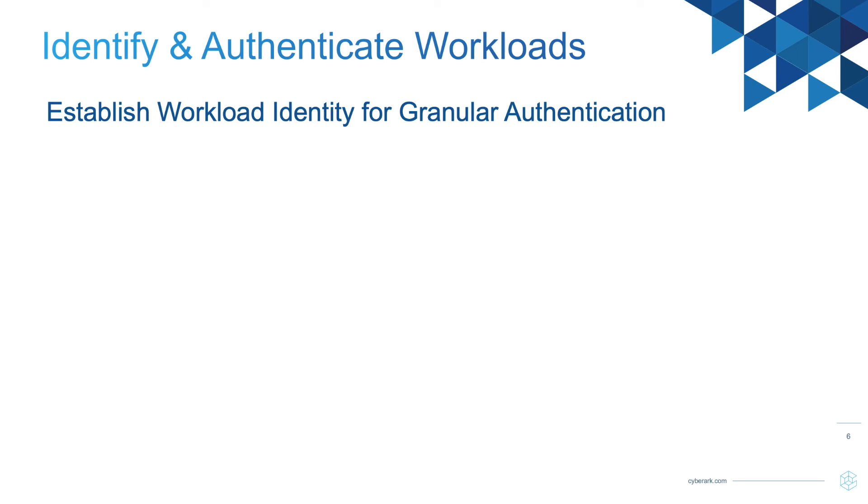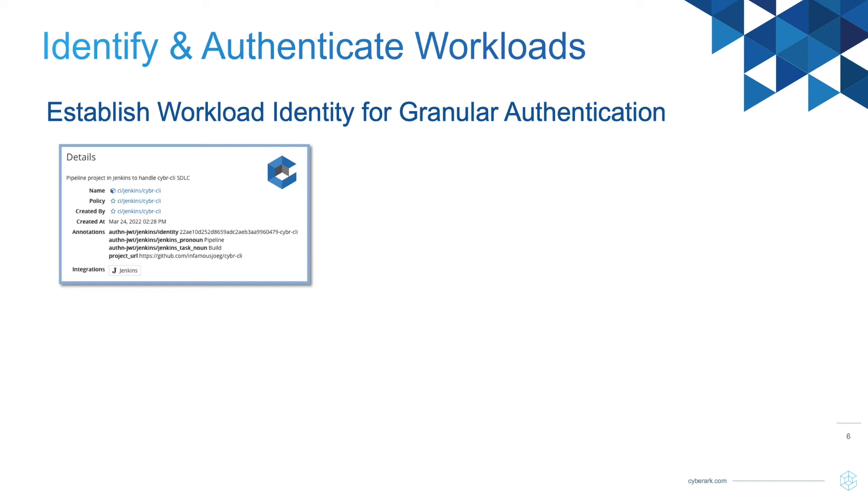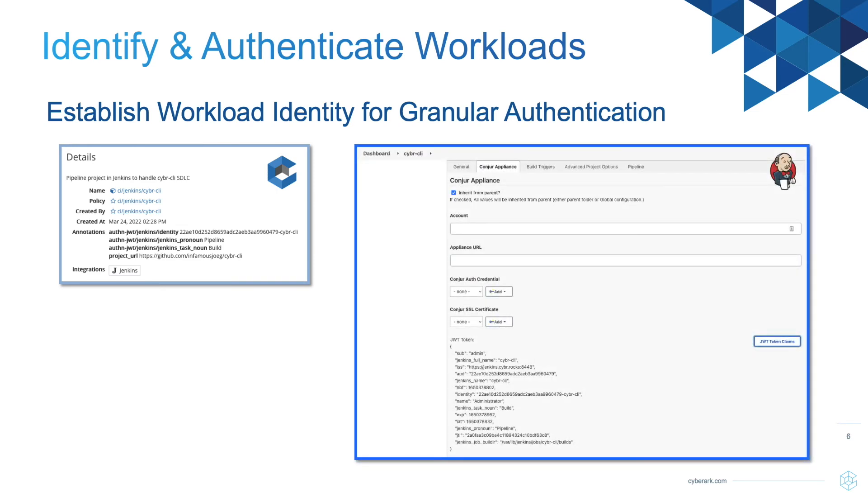When using CyberArk's Conjur Secrets Manager, it becomes the centralized solution that can establish an identity for the workload process. It can establish a host identity and contain additional workload process information for granular identification. Our integrations into popular platforms and tools allow us to use identifiable attributes to further authenticate a workload process without needing to just trust a token or a key. As long as the information on our host identity matches the information from the requesting workload, authorization to secrets can be determined — no secret zero involved.